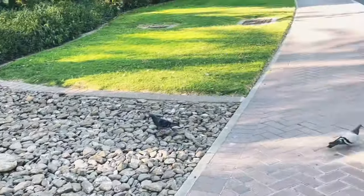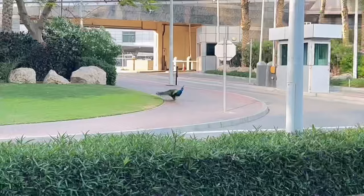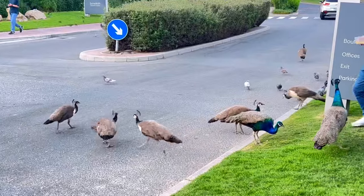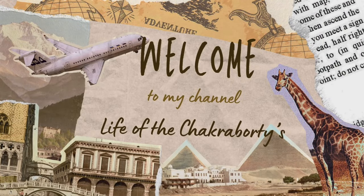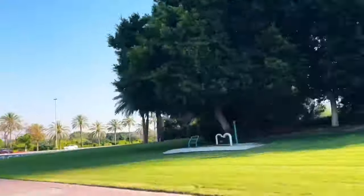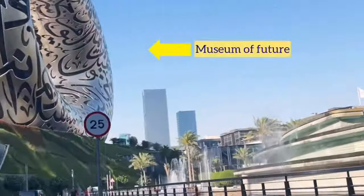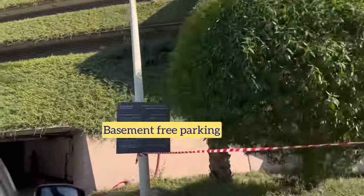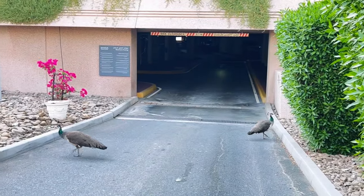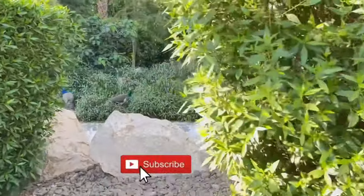There is a secret place in the middle of Dubai where peacocks roam around freely on the road and nearby areas. That place is Peacock Park, which is located near the Museum of Future and Jumeirah Emirates Tower. You may find these peacocks walking around when you drive through this area — and see, they are here to welcome us!